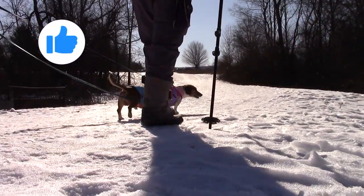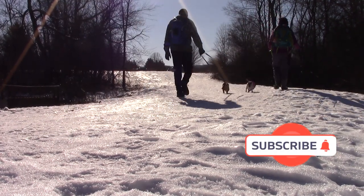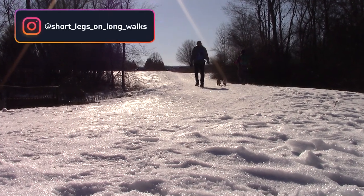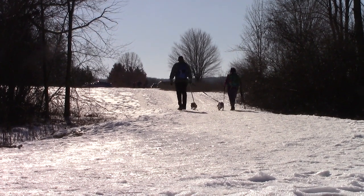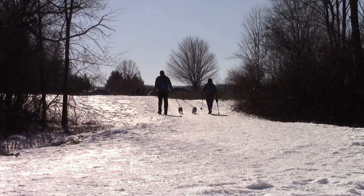If you enjoyed this video today, please hit that like button for us. Subscribe to the channel for more content, or follow these dogs on Instagram. Thanks for watching and we hope you join us again. You can always watch one of these other videos for more adventures. To be continued...